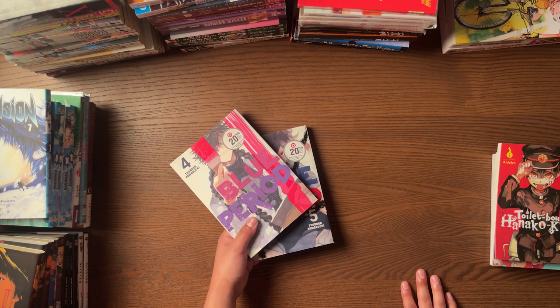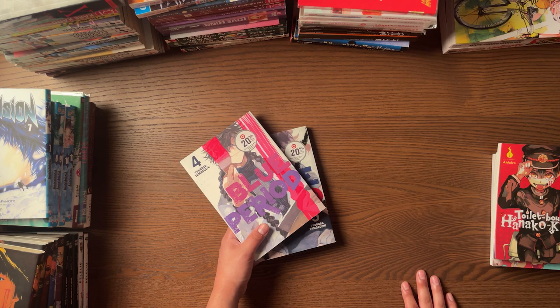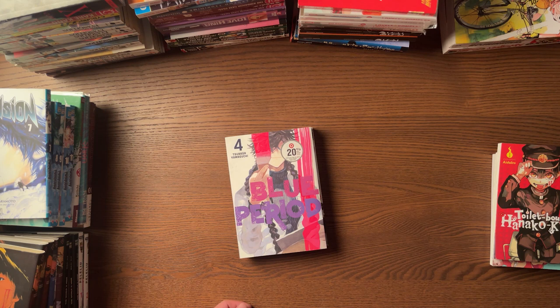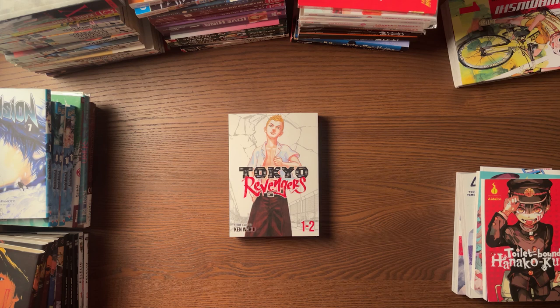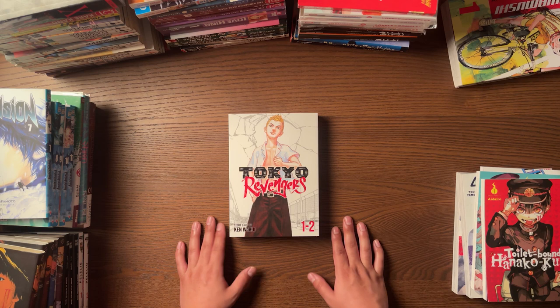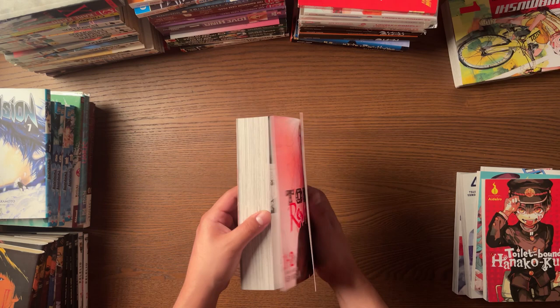Definitely recommend Target if they have stuff you're looking for. Blue Period — there has been some political stuff going on with the mangaka; apparently they were doing some questionable erotic manga regarding little boys. But I'm not even going to get into that. I'm still going to get the manga and just take it for what it is. Of course, I got the Tokyo Revengers Barnes & Noble exclusive. I had it pre-ordered, and there is a situation going on with the Tokyo Revengers release that I'm probably going to make a video about — it's just so weird, and the fact that Seven Seas hasn't mentioned anything about it is very, very weird.